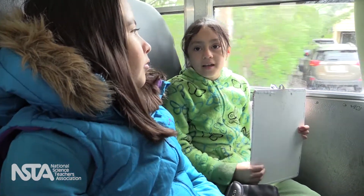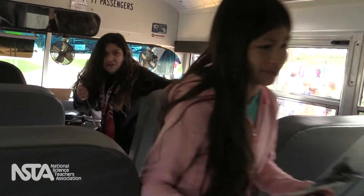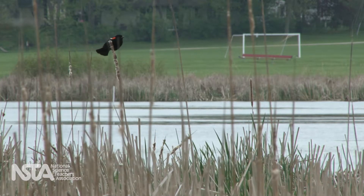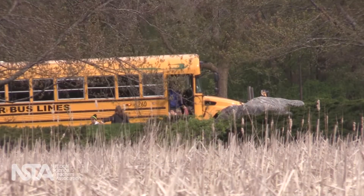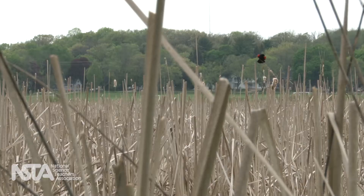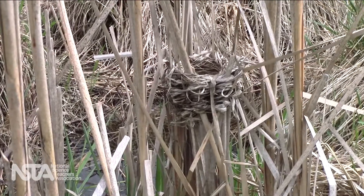This third grade unit took kids outside to collect data to figure out why the red-winged blackbird has red epaulets. It used the real-world phenomenon of birds interacting in a marsh to explore the idea that traits influence social behavior, and thus access to resources.